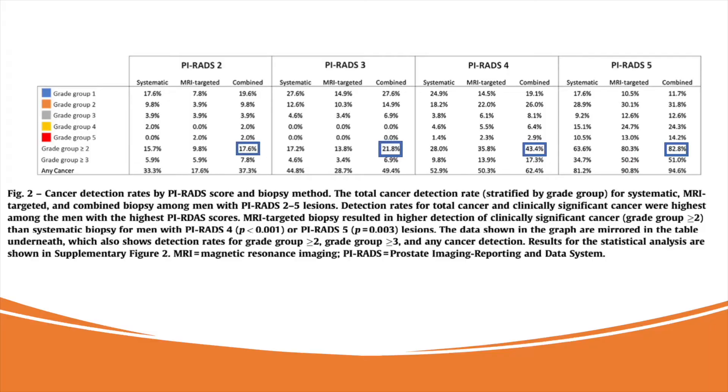It's more important that people know, based on their MRI finding, what their risk is of having grade group 2 or higher cancer. For PIRADS 5 lesions, there is around an 83% chance of having grade group 2 or higher prostate cancer. For PIRADS 4, 43% risk. For PIRADS 3, 22% risk. And for PIRADS 2, 18% risk. I'm also going to put a link to this publication in the description so you can read the full study.